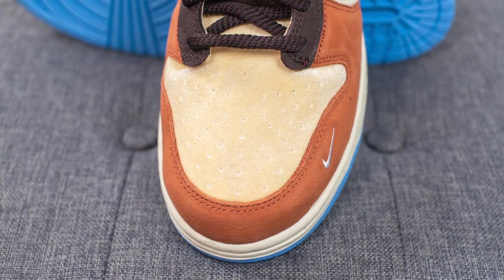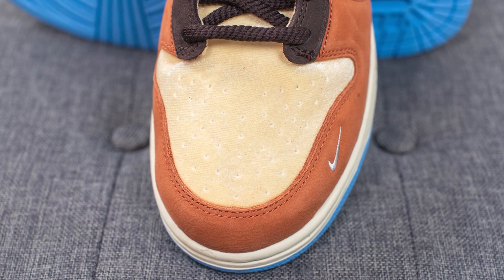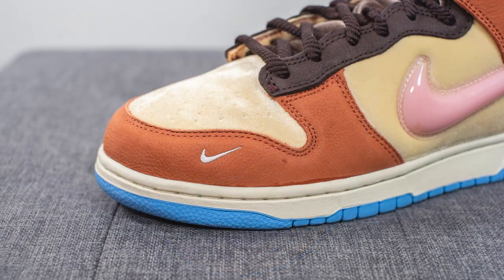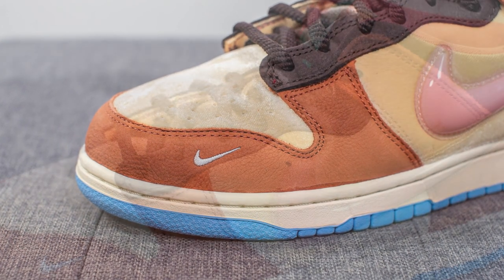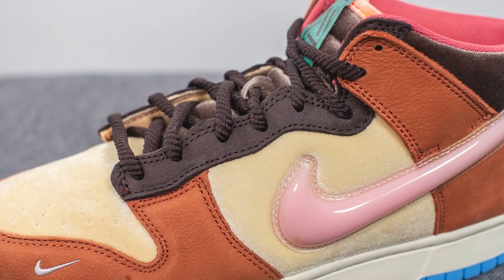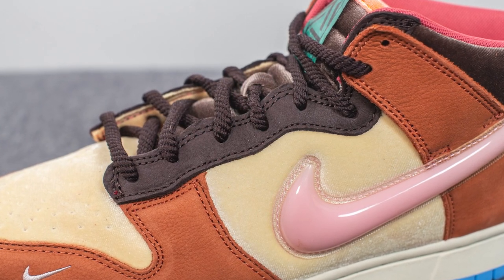Jumping into the details — on the toe box, the base layer of the sneaker is constructed out of a tan-colored velvet with a perforated finish. Surrounding the outer edge of the toe box we have a very soft brown-colored nubuck. Covering the eyelets is a dark brown-colored nubuck, and beneath that on the mid panel of both sides of the shoe we have more of that tan-colored velvet.